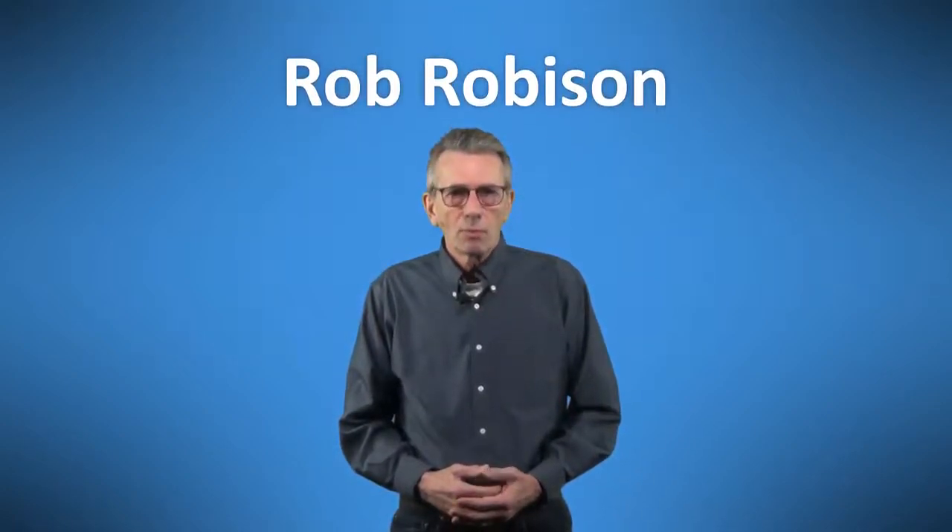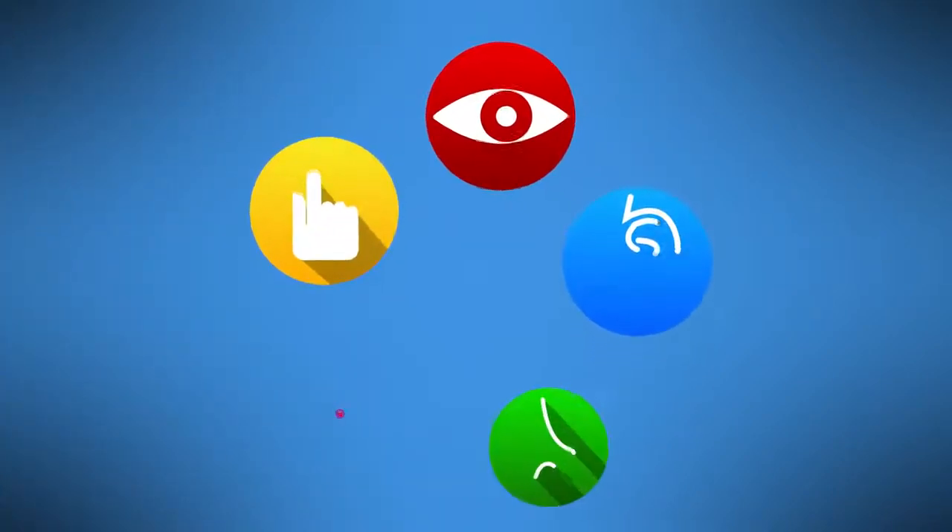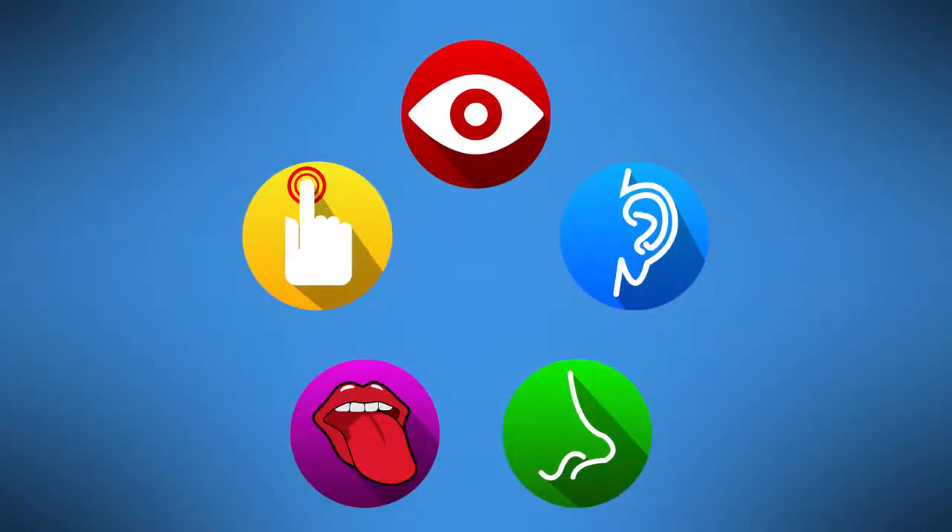We've already said this a couple times in our course, but it bears repeating: the most important safety item in your vehicle is you. Welcome back to our course. I'm Rob Robison. In this segment we're going to talk about the perceptual skills needed for driving.